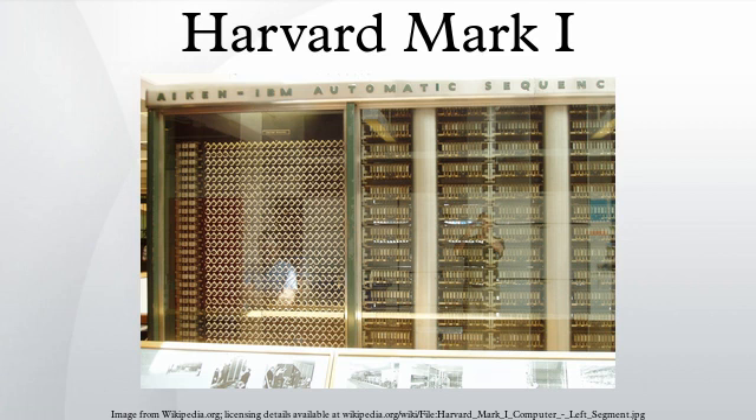The Mark I was followed by the Harvard Mark II, Mark III (ADEC), and Harvard Mark IV, all the work of Aiken. The Mark II was an improvement but still based on electromechanical relays. The Mark III used mostly electronic components — vacuum tubes and crystal diodes — but also included mechanical components such as rotating magnetic drums for storage and relays for data transfer. The Mark IV was all electronic, replacing mechanical components with magnetic core memory. The Mark II and Mark III went to the U.S. Navy base at Dahlgren, Virginia, while the Mark IV was built for the U.S. Air Force but stayed at Harvard.